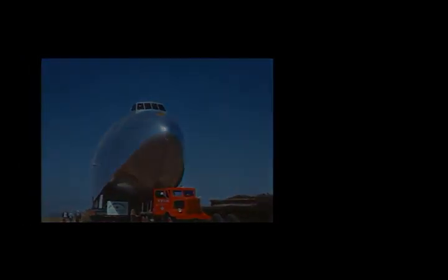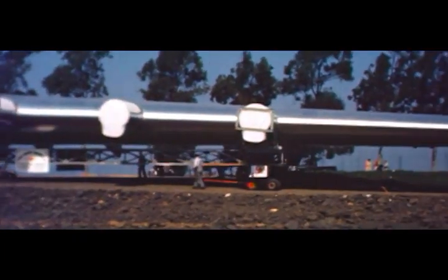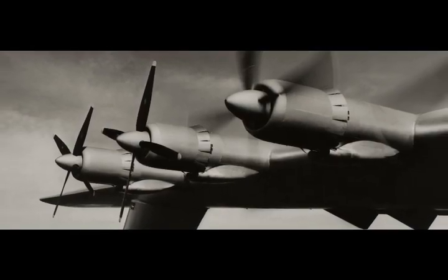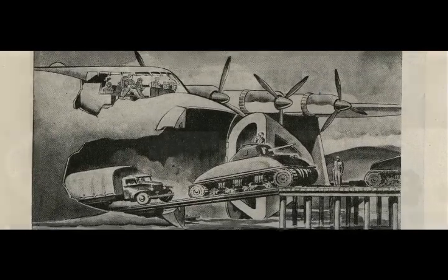The Hercules was over twice the size of any contemporary aircraft. Its 320-foot wingspan is longer than the Statue of Liberty, and the tail stands eight storeys high. The wings housed eight radial engines giving 24,000 horsepower — enough to carry two Sherman tanks safely across the ocean.